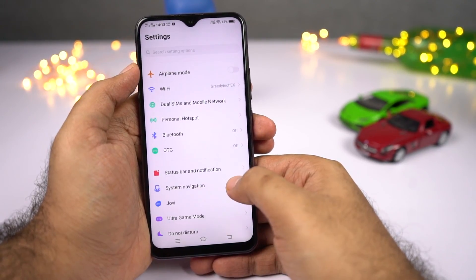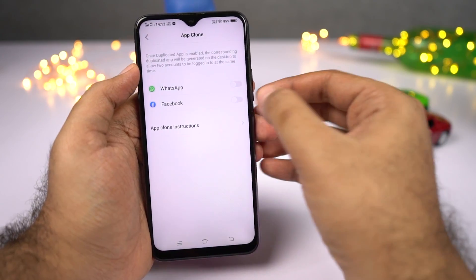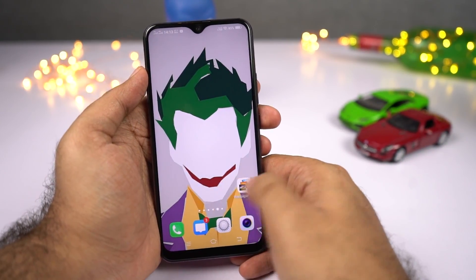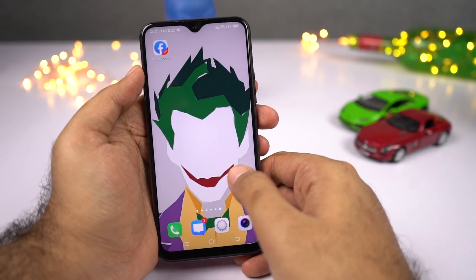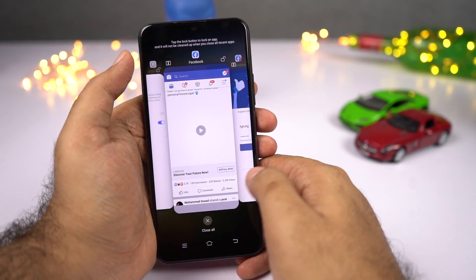Next, we have a feature called app clone. This feature allows you to use two versions of the same application — just enable the toggle and you'll find two instances of the same app on the home screen. So if you want to use two Facebook accounts, two WhatsApp accounts, or two Instagram accounts, you can do it using this feature. It only supports a few social media applications though.